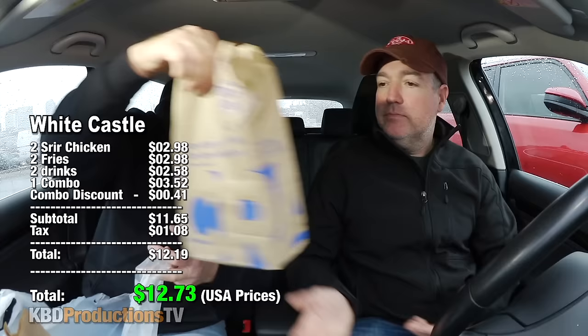We did the number one slider combo — four regular hamburgers with cheese. We also saw sriracha chicken on the menu. There were two sriracha chickens: a regular and an ultimate. We did the regular. Paul's bag and the whole thing came to $12.73.